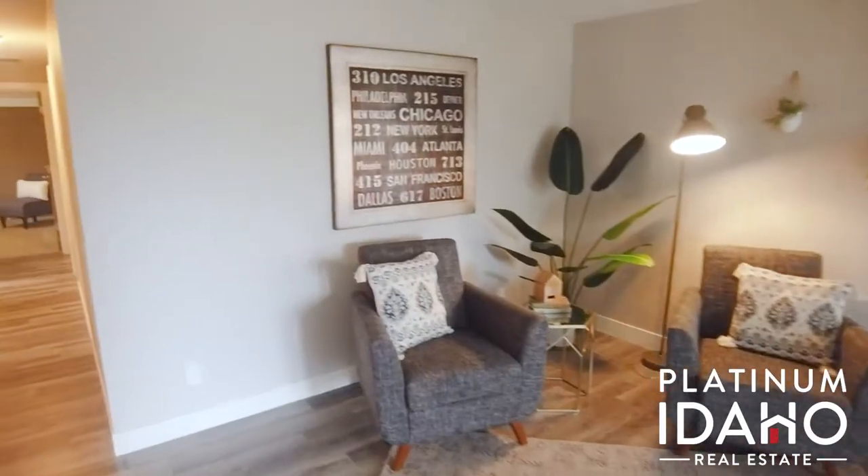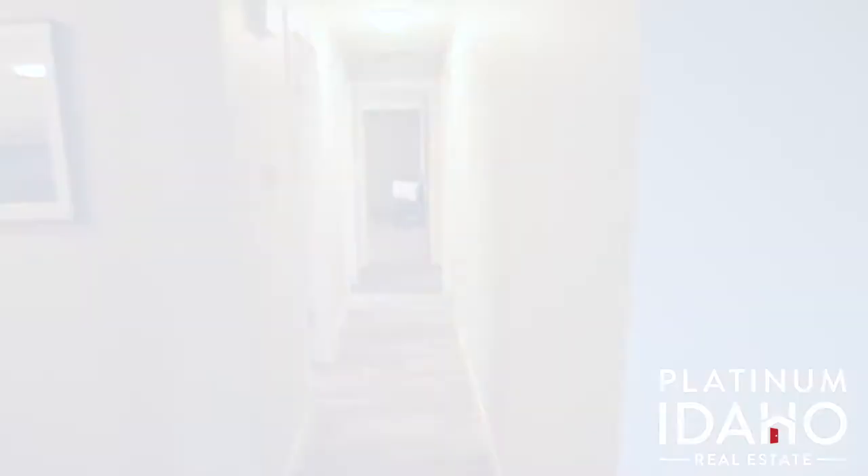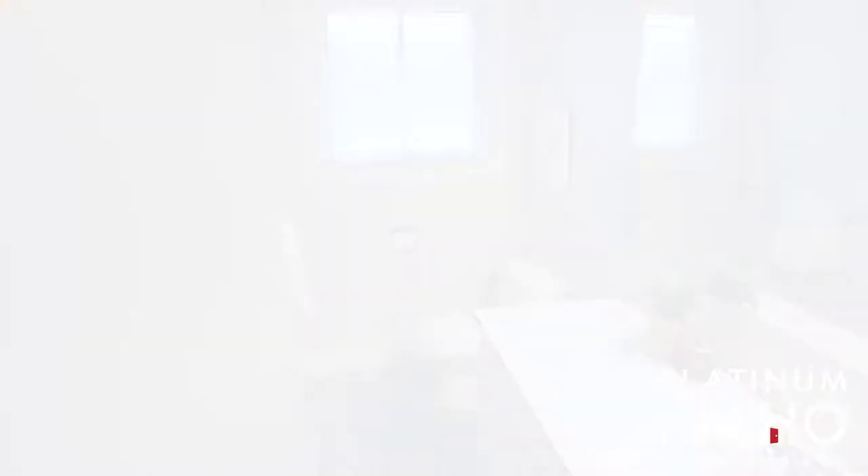And just off that second living area, as you step down this hallway, you have two full bathrooms and three generously sized bedrooms.